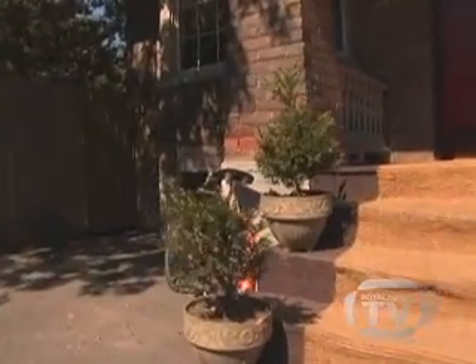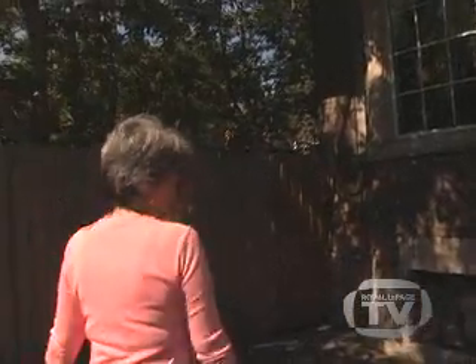Ruth Davis of Davis Interiors is here to share some of her best tips on preparing your home for sale. The first thing that a prospective buyer will notice as they walk or drive by your home — that all-important first impression — happens before they even come inside.